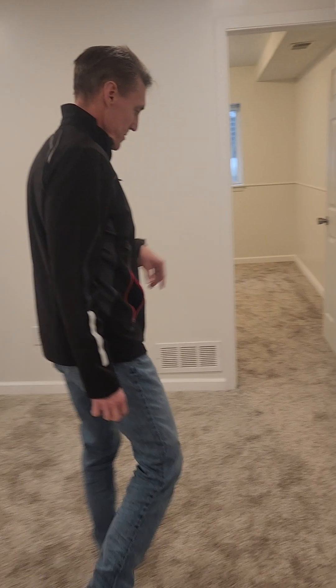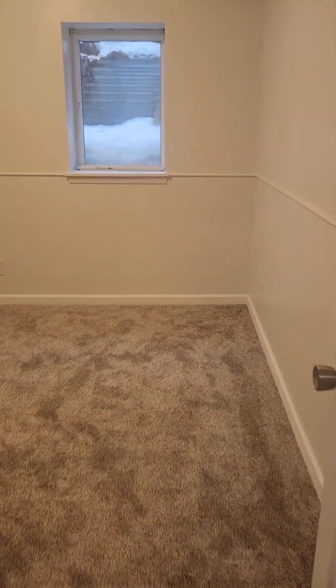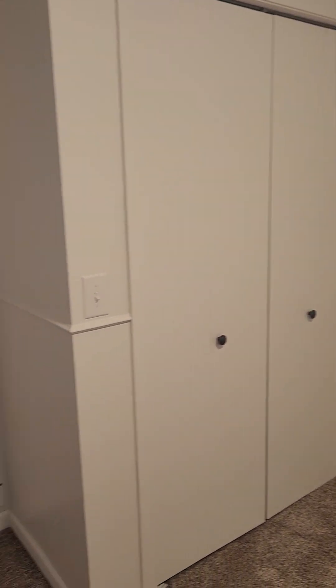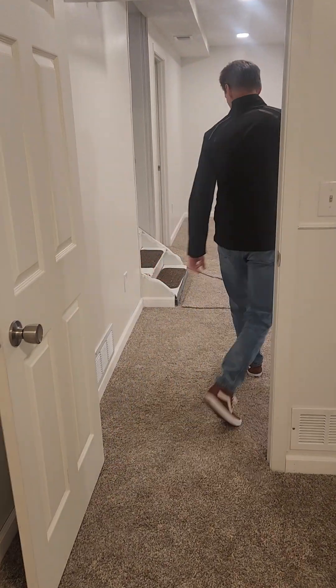The third bedroom is here. We didn't build this out at all — we basically took what was already here, finished it off, and painted it. We did the knockdown texture in here as well. New carpet, new doors throughout, and we did the six-panel doors down here as well.